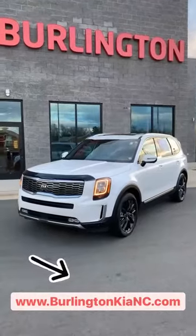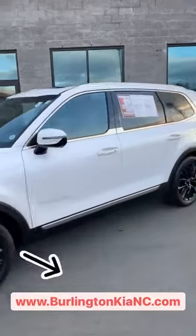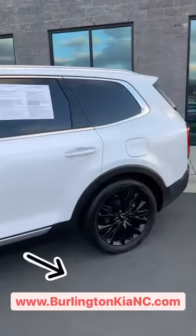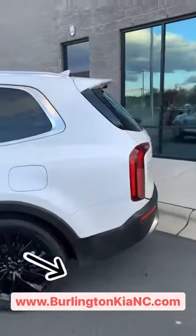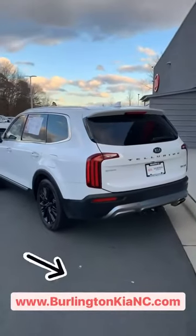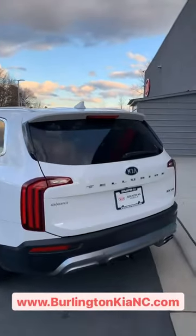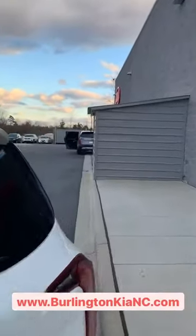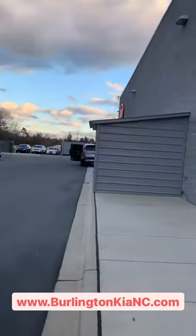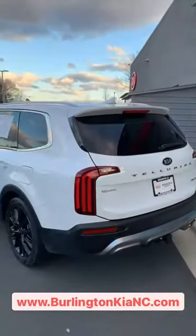Now's your chance — if you've been looking for a Telluride, come on down and test drive the hottest SUV on the market. Come check it out for yourself. We're located in Burlington right off of Interstate 40, exit 143. Be sure to check out our website at BurlingtonKiaNC.com. We've actually got another pre-owned Telluride in stock as well that we're getting ready for the lot right now — so that'll be ready too. Come on down and see us, check out the website. We hope to see you soon!